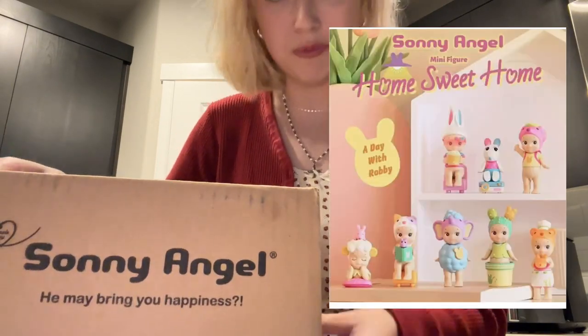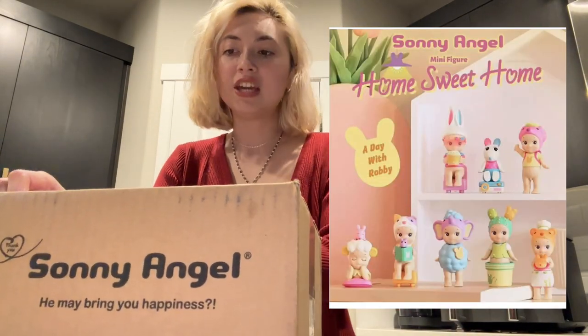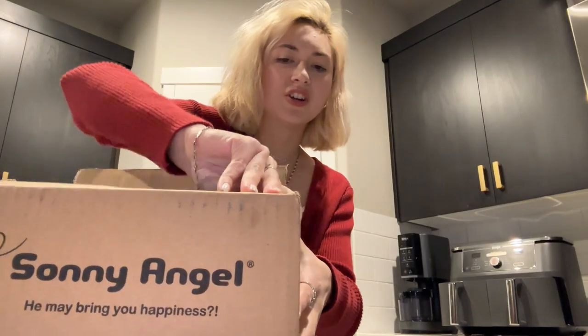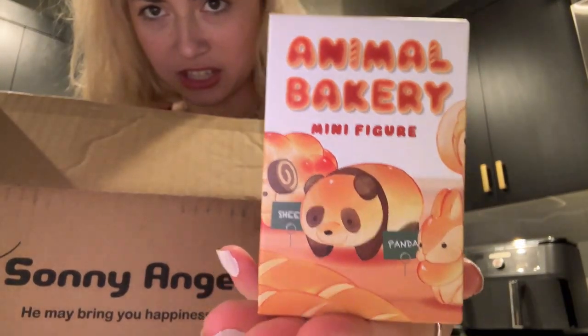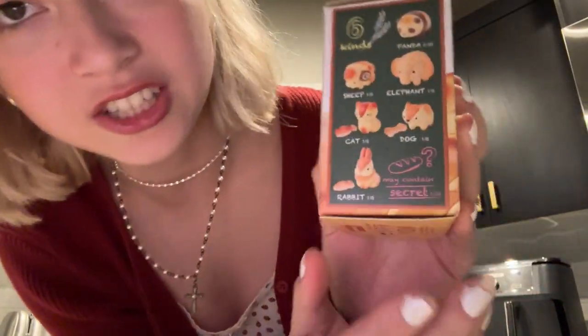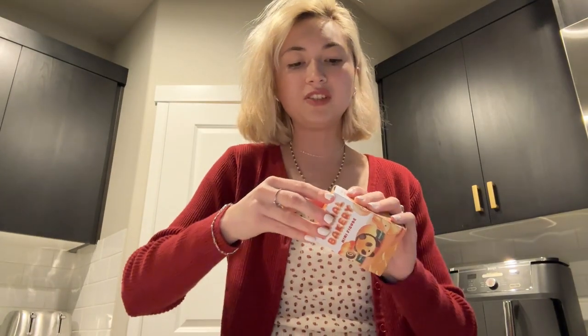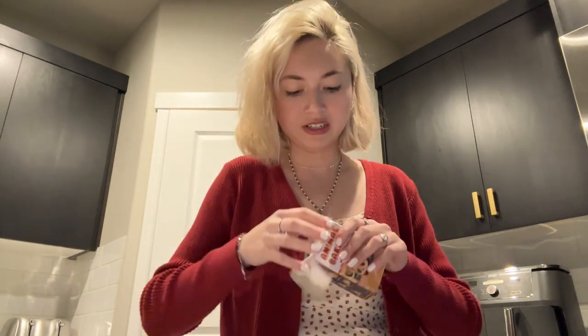Hey guys, it's Emma. Sunny Angels has been very vocal about the new collection coming out, which is the Home Sweet Home collection, which features a Robbie in every single one. But I haven't heard much about the Animal Bakery mini figures - I thought they looked kind of cute. We got the panda, the sheep, the elephant, the dog, the cat, and the rabbit, and it can include a secret. These are only ten dollars, and I only got one.